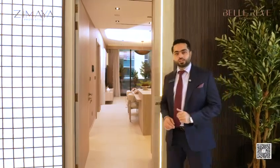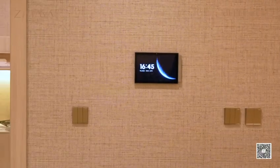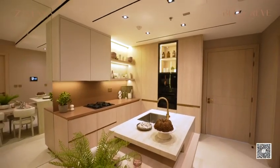Let's take a look inside our stunning 1 bedroom plus study show apartment. The spacious living area features high ceilings, integrated home automation, and large floor-to-ceiling windows designed for your utmost comfort. The European modern kitchen includes an island and is fully fitted with high-end appliances.